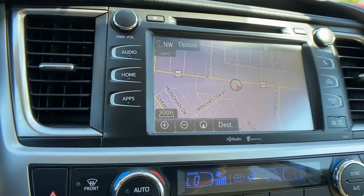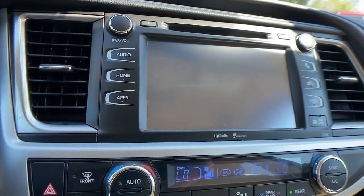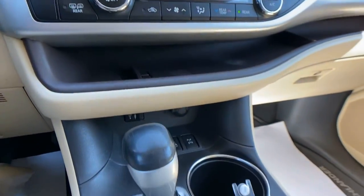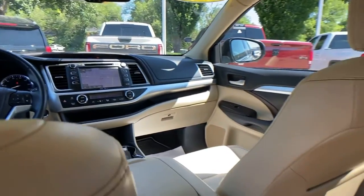These are just some of the great options this vehicle comes with: navigation system, electronic stability control, trip computer, power windows, bucket seats, four-wheel disc brakes, and power steering.